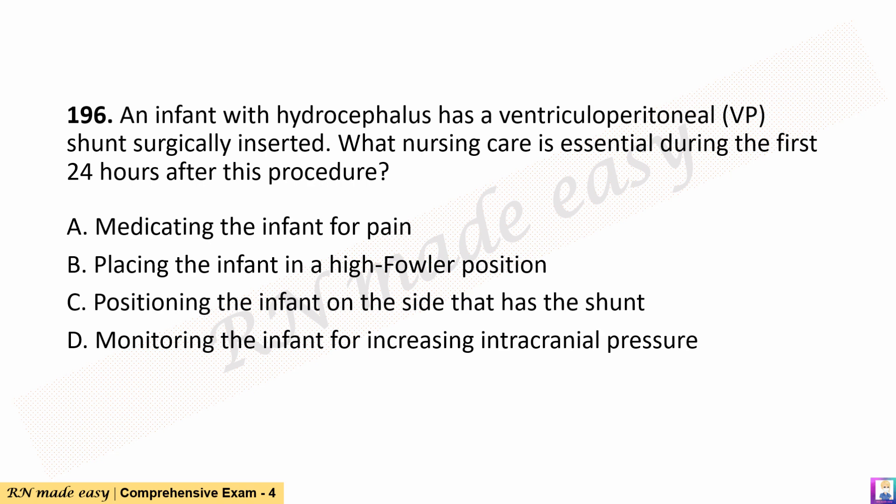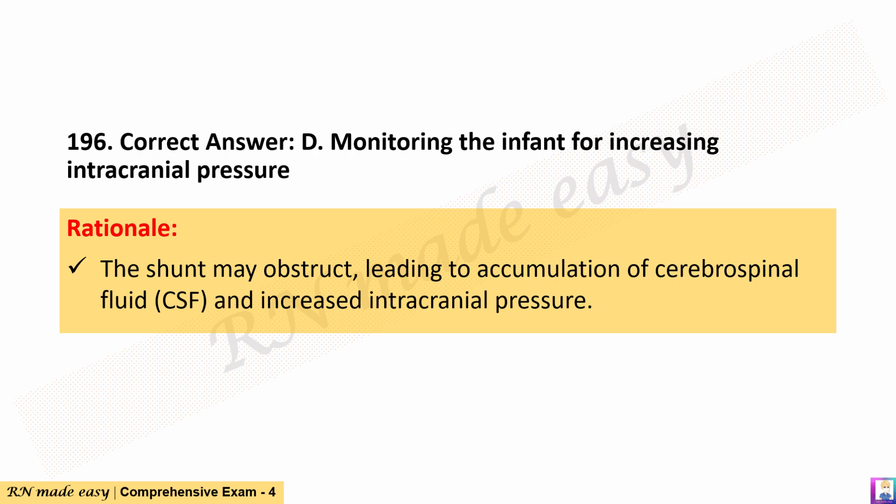Question 196. An infant with hydrocephalus has a ventriculoperitoneal (VP) shunt surgically inserted. What nursing care is essential during the first 24 hours after this procedure? A. Medicating the infant for pain. B. Placing the infant in a high Fowler position. C. Positioning the infant on the side that has the shunt. D. Monitoring the infant for increasing intracranial pressure. The correct answer is D. Rationale: The shunt may obstruct, leading to accumulation of cerebrospinal fluid (CSF) and increased intracranial pressure.